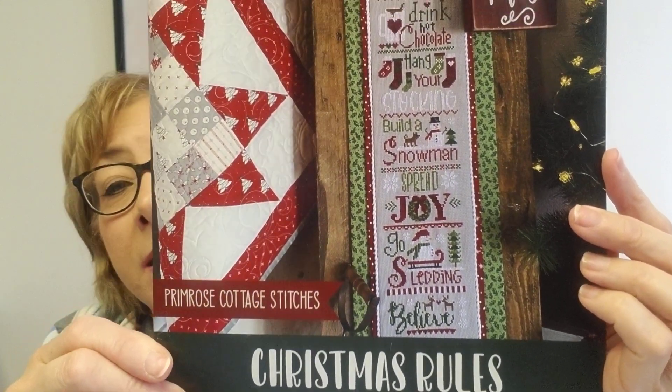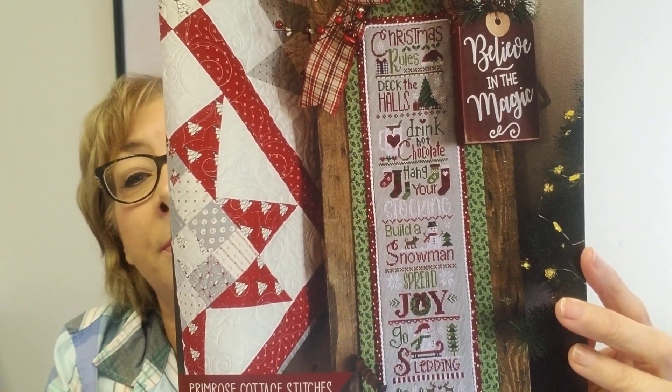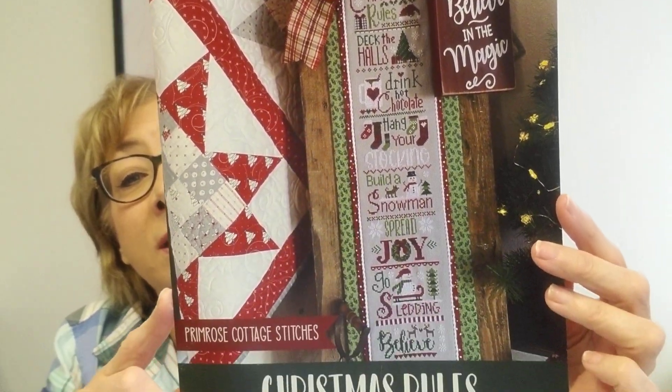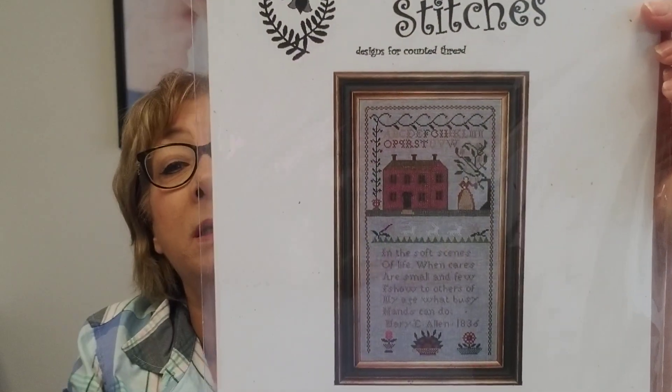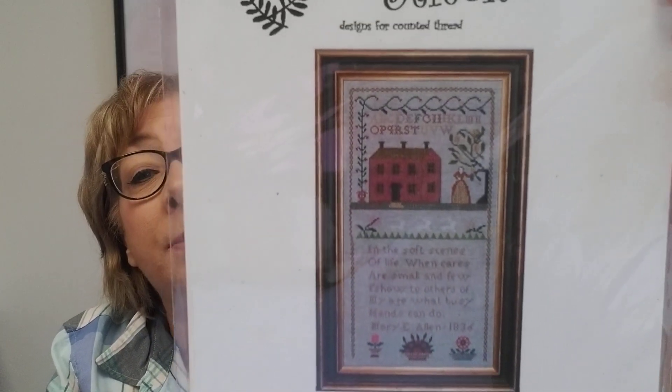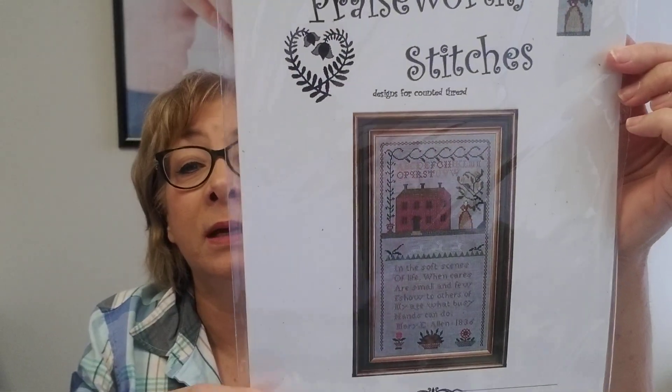We carry most of their most recent releases in the shop. Primrose Cottage Stitches, Christmas Rules — it's a great stitch to get started on now for your Christmas stitching, or add it to your stash. And then I missed this at the expo, so I ordered it. We have Mary E. Allen 1836, from Praiseworthy Stitches — available in the shop now. Really nice sampler, and I love Praiseworthy Stitches.